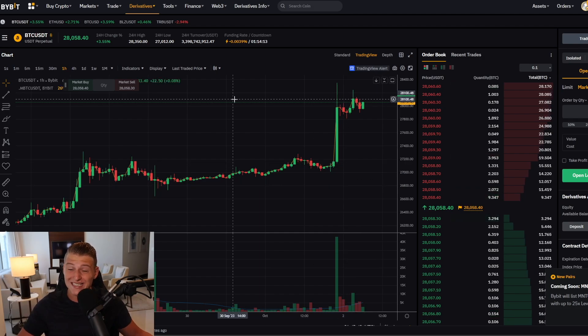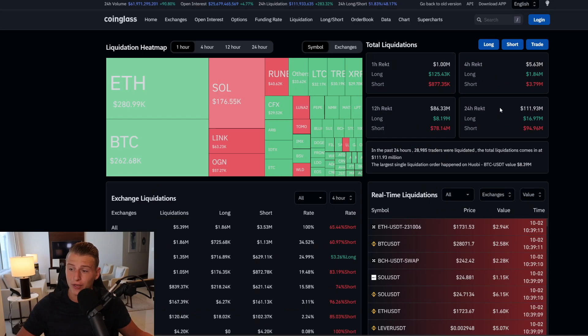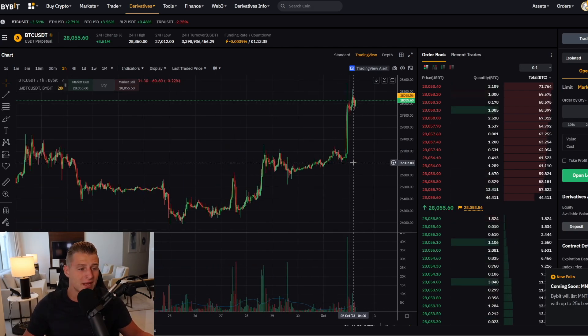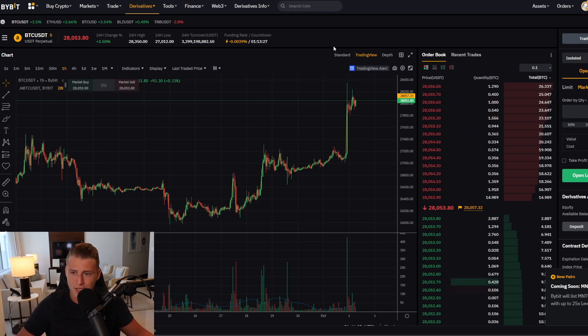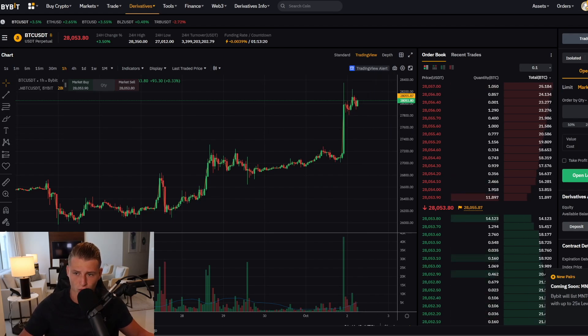I am super excited because currently the funding rates remain negative, meaning people are still massively shorting this move towards the upside. Looking at total liquidations, more than 94 million USD worth of Bitcoin and cryptocurrency liquidations have taken place in the past 24 hours, and the majority of traders are still trading short. The more people trade short, the more potential fuel there is towards the upside. If you're longing Bitcoin right now you are getting paid, and if you're shorting Bitcoin you have to pay a premium, which makes me excited for potentially another bigger squeeze towards the upside.